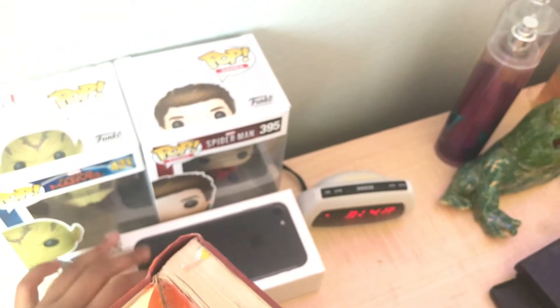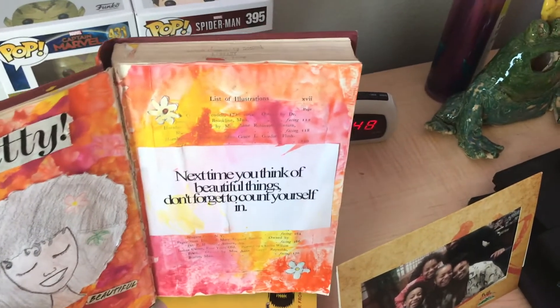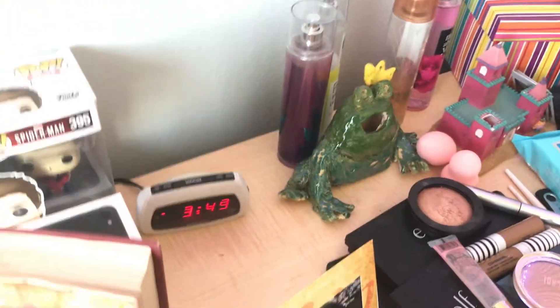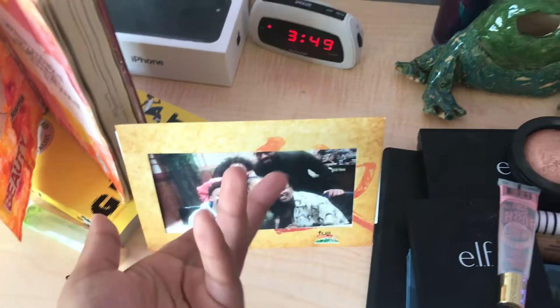I have these Funko Pops — I want to collect more. I have Talos on here and then Spider-Man from the game. Then I have my phone case, and this book I made in art class freshman year, so last year. And I have this book Ghost that someone gave me and I really liked it.